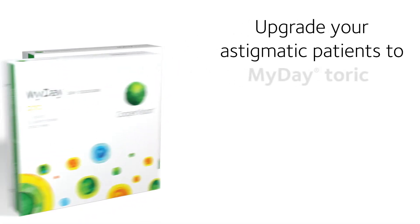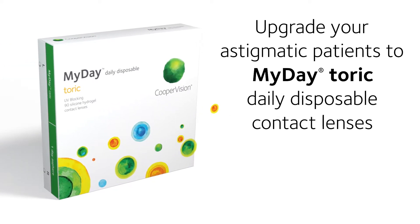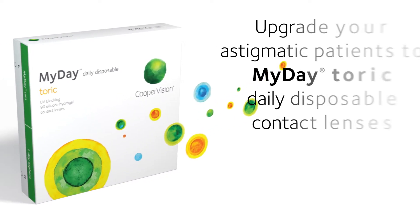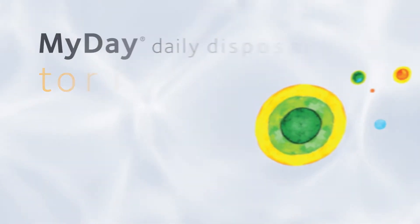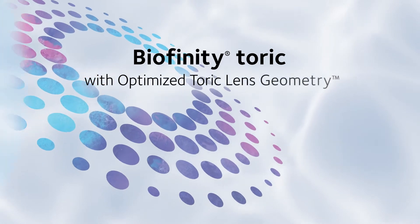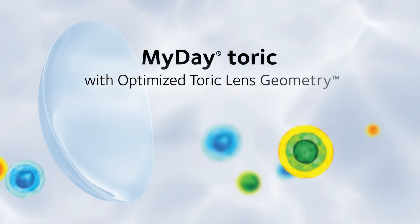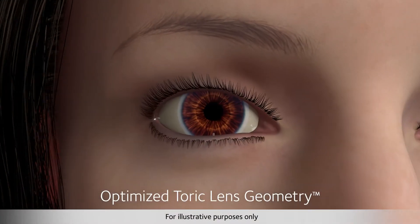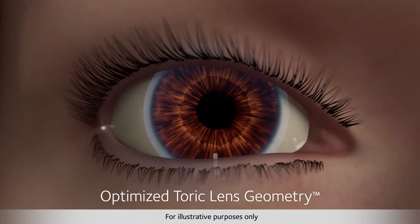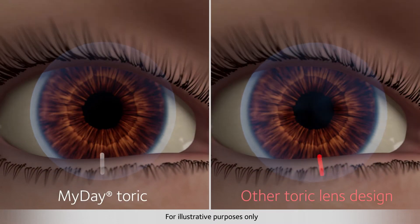Upgrade your astigmatic patients to MyDay toric daily disposable contact lenses featuring optimized toric lens geometry — the same lens design features found in world-renowned Biofinity toric lenses, now available in MyDay toric daily disposable lenses. This state-of-the-art design sets the standard for toric lens performance by providing fast settling time and minimal lens movement for excellent vision stability and consistent visual acuity.